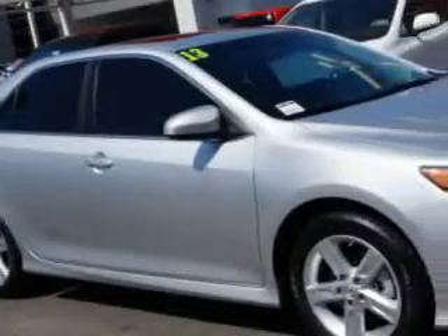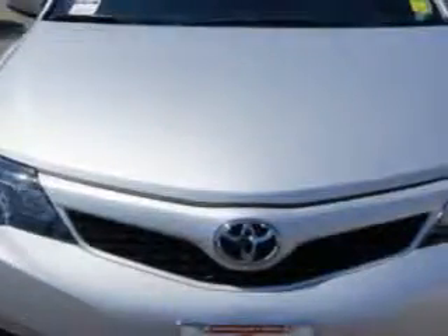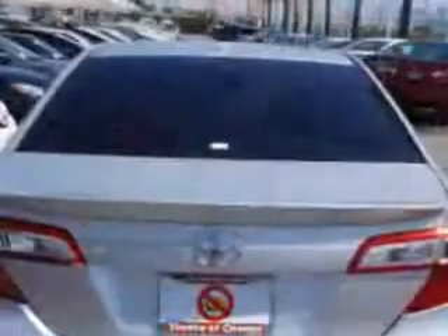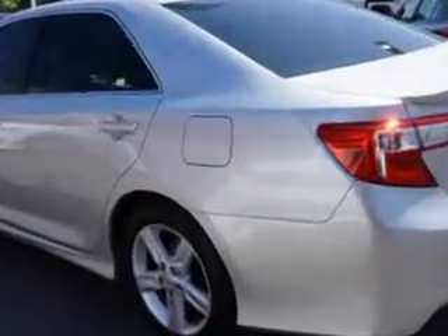You will love this classic silver metallic 2013 Toyota Camry, equipped with a four-cylinder engine and an automatic transmission. Enjoy an exceptional 35 miles to the gallon on this great car, with features like fuel data display and low tire pressure warning system.